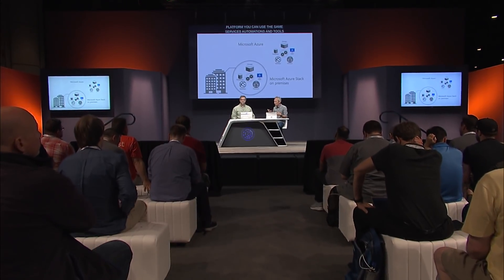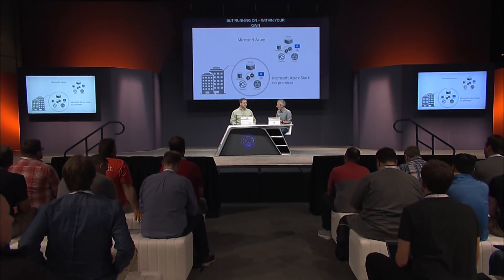We've covered Azure Stack in past shows — it gives a hybrid platform where you can use the same services, automation tools, and portal as Azure for your apps, but running on-prem within your own data centers. Before we explore how Azure Stack is delivered and integrated with your data center, help us understand some of the rationale behind the integrated systems approach for Azure Stack.